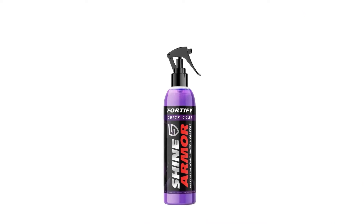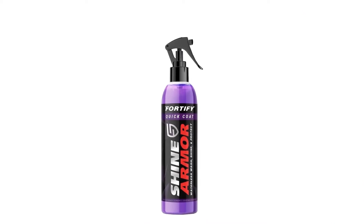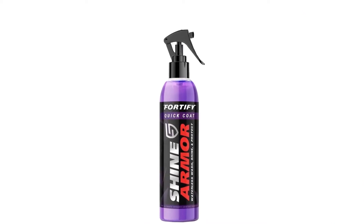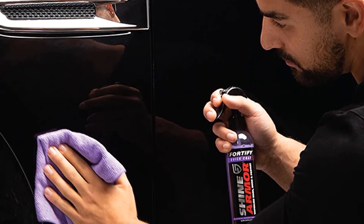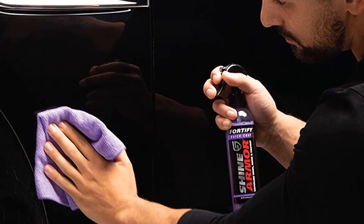It is said to banish the three S's: streaks, smears, and scratches. Pros: one product to rule them all, allegedly. Cons: small bottle size.